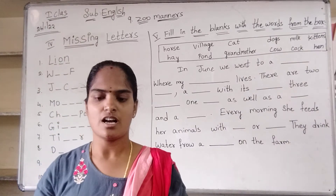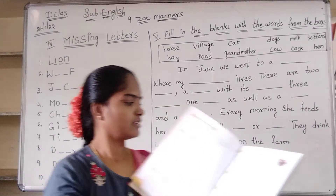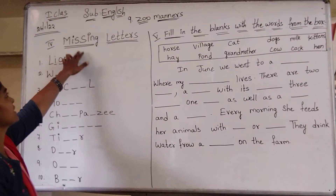Okay, good afternoon children. All of you open your English notes. Textbook term 2, page number 43. Zoom manner, 9th lesson now. We are in 9th lesson. Missing letters.